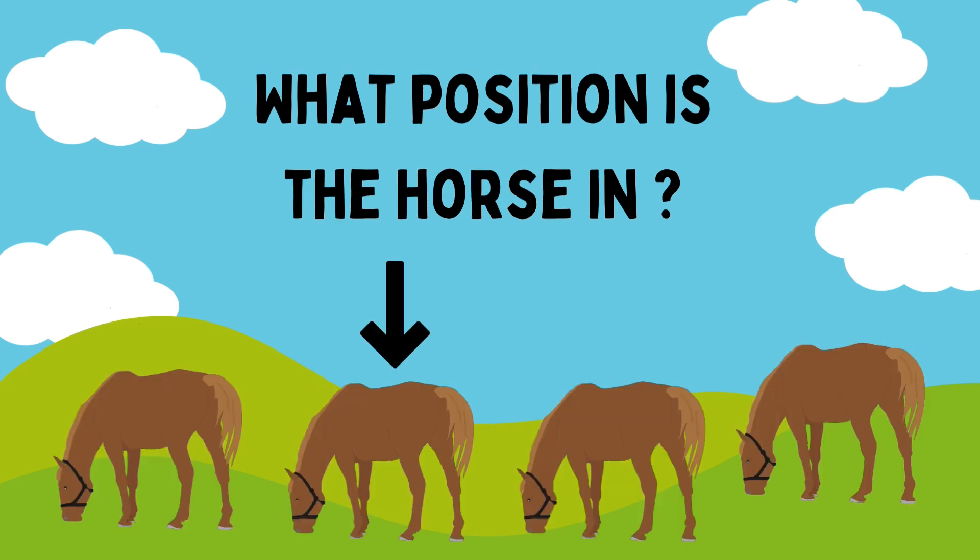Count the horse. What position is it in? First, second. Good job, Riham. It's in the second position.